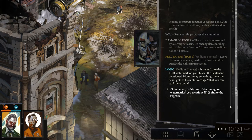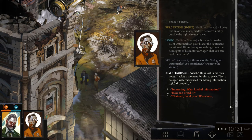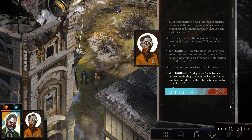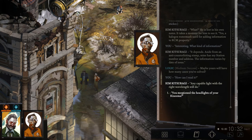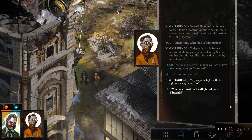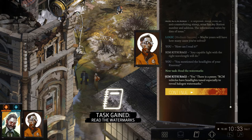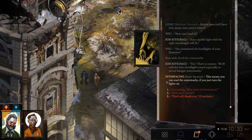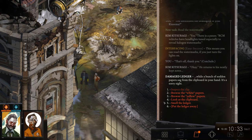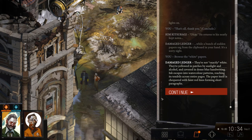Is this one of those hologram marks you mentioned, Lieutenant? Yes — the halogen watermark used for adding information to RCM property. What kind of information? It depends — from an anti-counterfeiting stamp; mine has my station number and address. The information varies by date of issue. Maybe yours will have how many cases you've solved. How can I read it? Any cable light with the right wavelength will do. RCM vehicles have headlights tuned especially to reveal halogen watermarks.